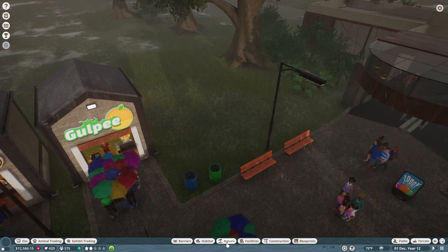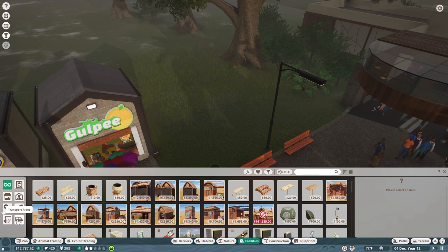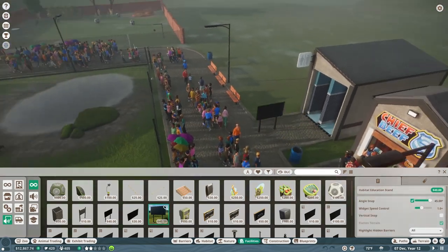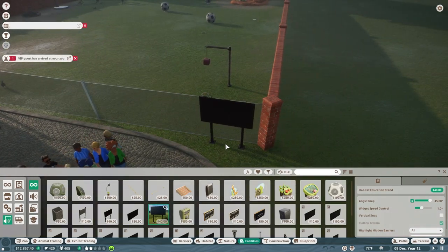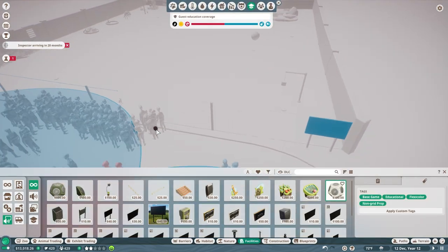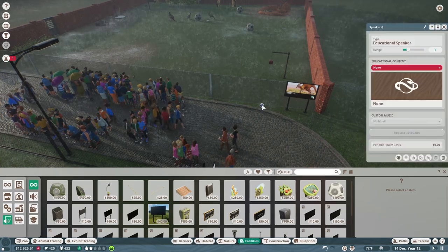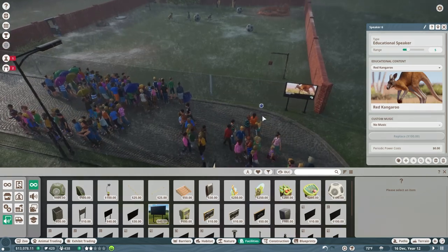Not habitat. Nature? No. Facilities — staff facilities. Benches, bins, and securities. Utilities. Transport. Oh, we do need to put in some media devices. So we need to put that in over here — let's put it right here. And we will select the red kangaroo, and then we need an educational speaker. If I put it here, is it going to cause issues with the other ones? I guess not. There we go.